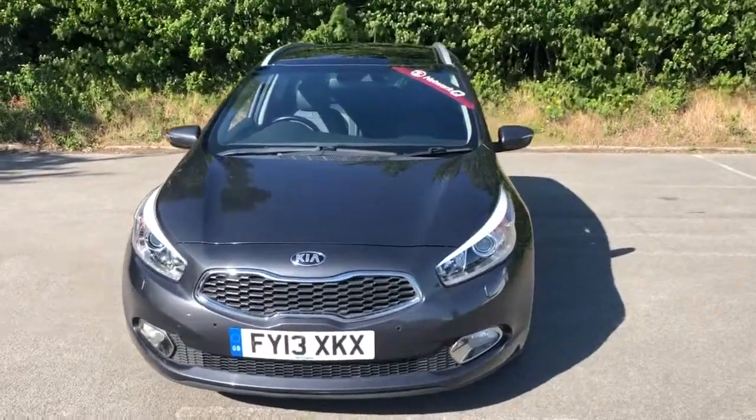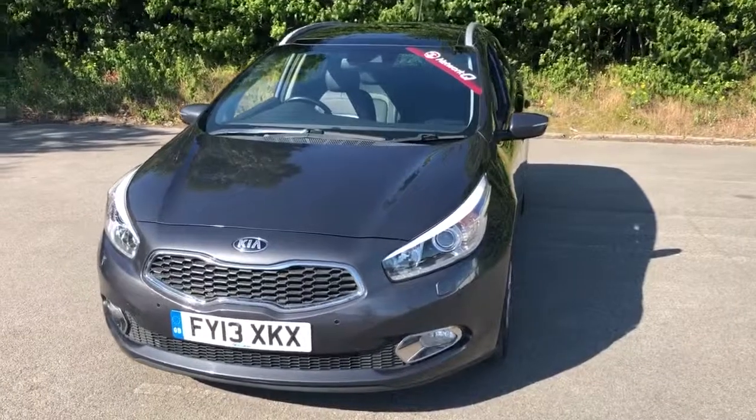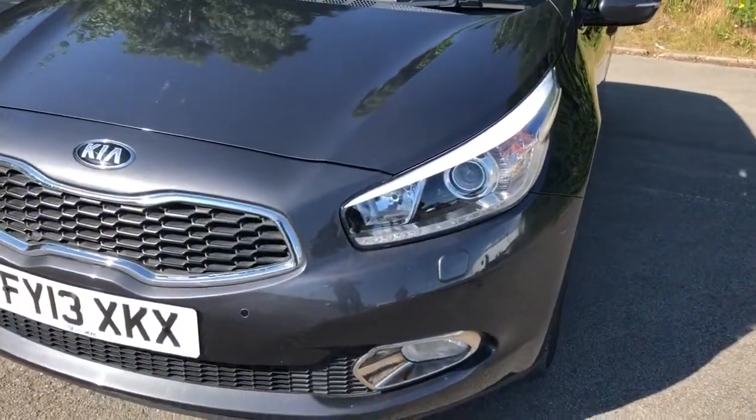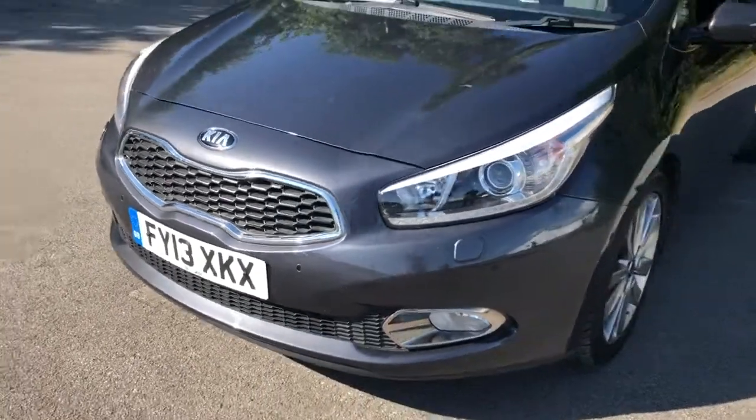Welcome to Pentagon Lincoln at Tritton Road. Here we have a 2013 Kia Seed. It does come fitted with daytime running lights, Xenon headlamps, front parking sensors and front fog lamps.